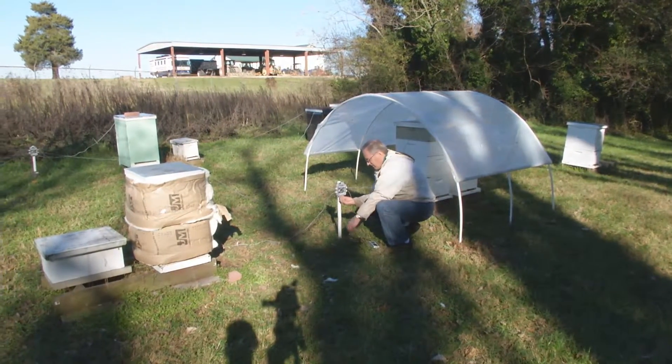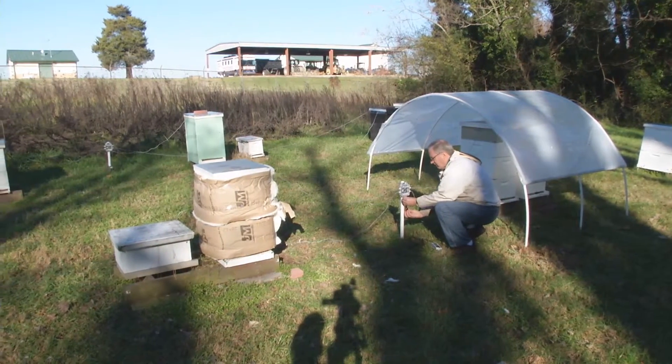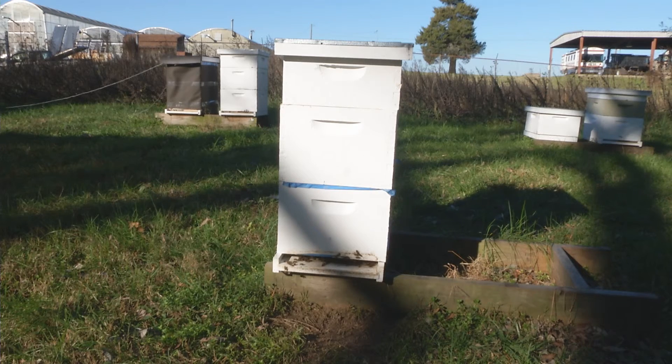That's where he can put grants and donations from beekeepers to help train new beekeepers and find ways to solve their problems. He expects it will be several winters before he has hard numbers to share with other Virginia beekeepers.